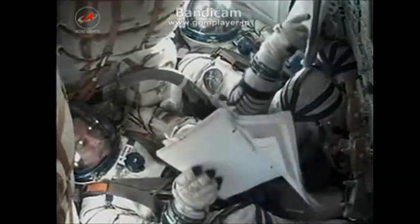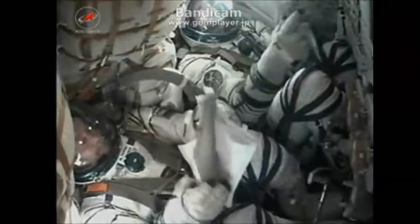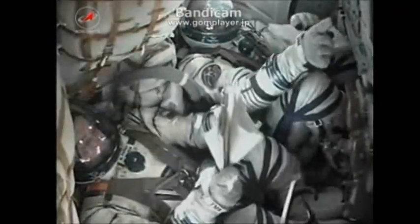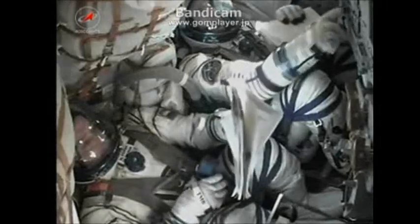Thrusters are off. Separation confirmed. We have confirmation of engine shutdown and module separation from the third stage. Congratulations on a successful ascent. Here is MCC Moscow — best of luck to you guys. Have a good mission.